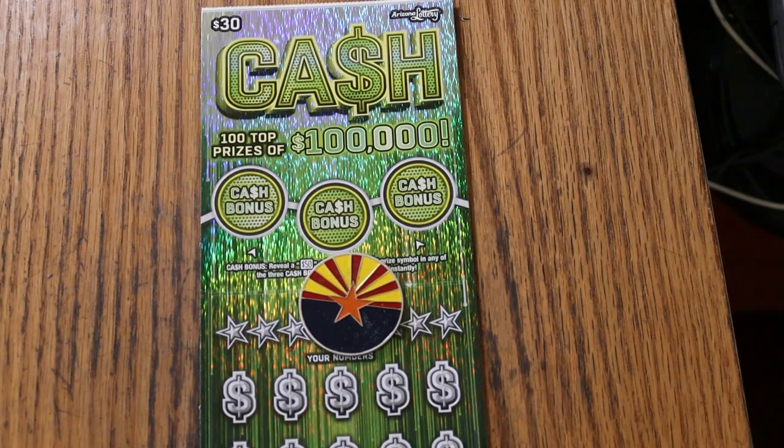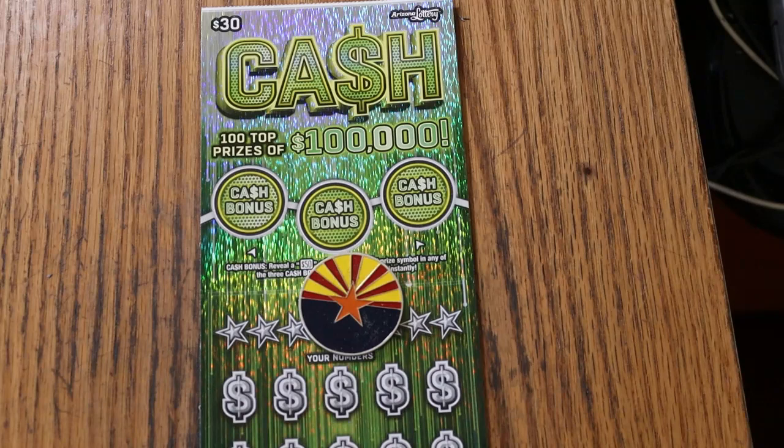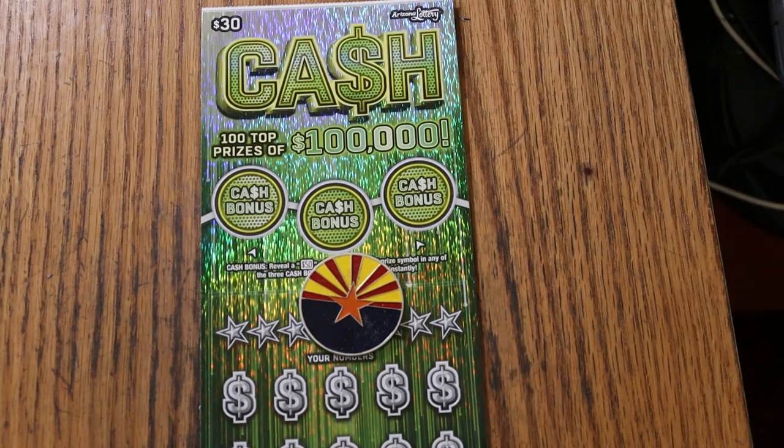What's up YouTube, AZ Scratchers here and welcome to the January 21st edition of the One a Day in January series featuring the Arizona Lottery's $30 cash game. And because we just finished a complete book, we're going to do the next 11 days with a new book — a partial new book, I should say.